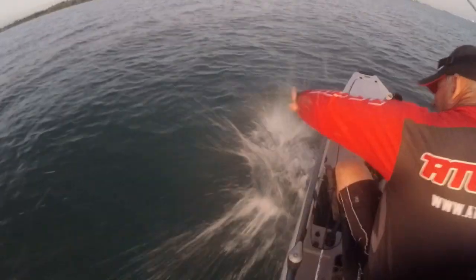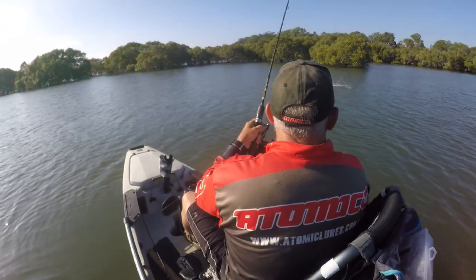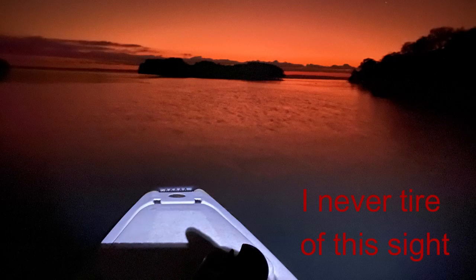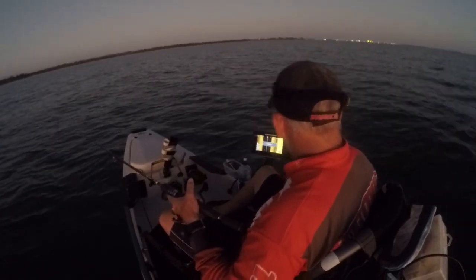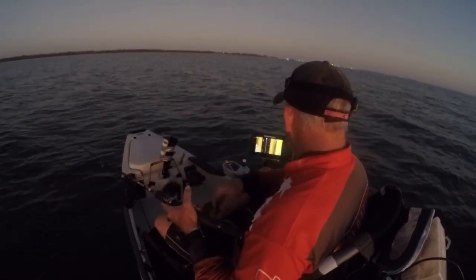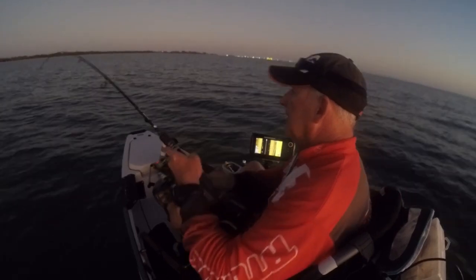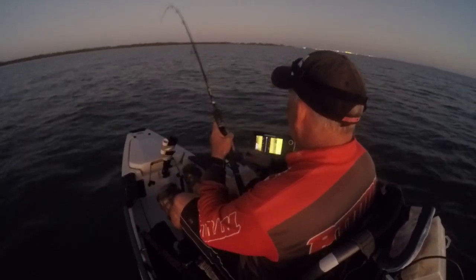Something getting pretty wet and it seems a real decent fish. It's a good flathead, I think. Come back, come back, come back. There's something — it's a good fish by the feel of it.